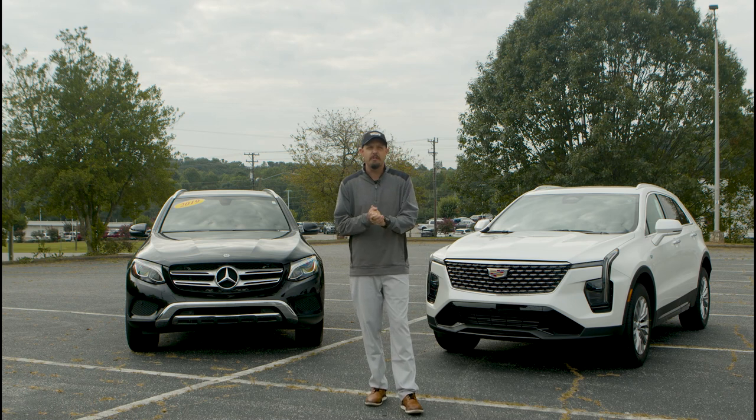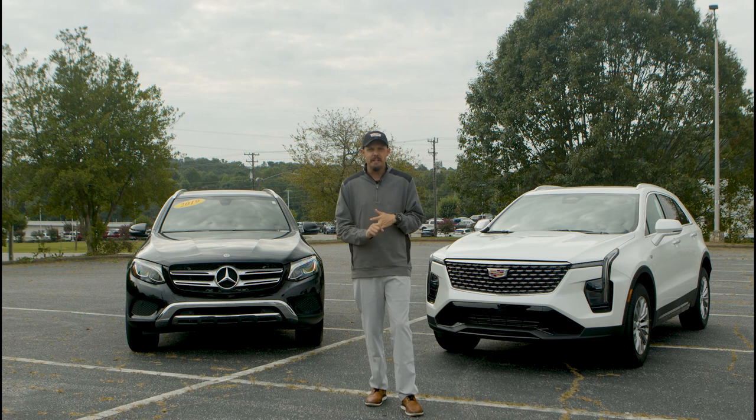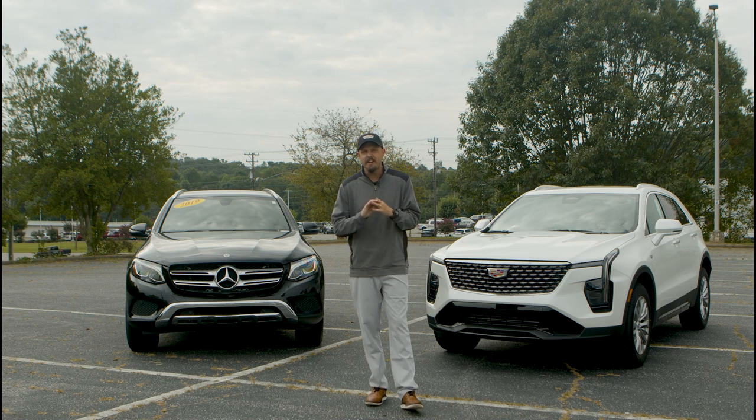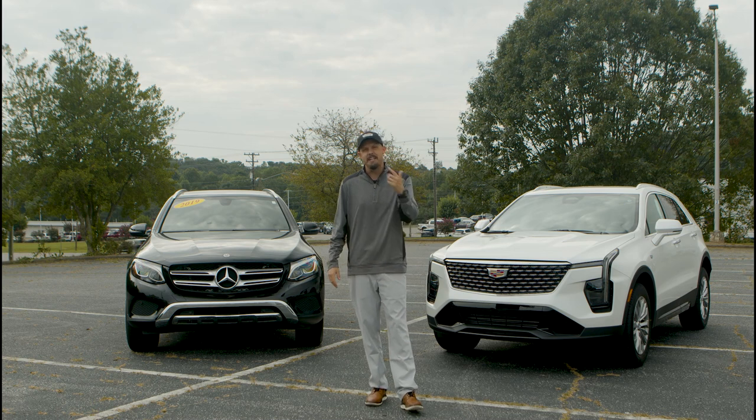We're going to compare five things for you today: the headlights, the tires, the display screens, the ease of functionality of seating, as well as the liftgate. So let's get into it.